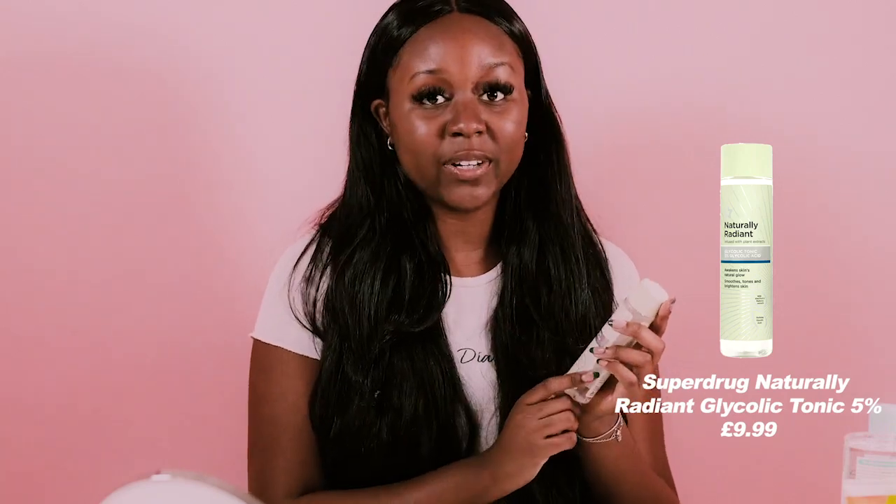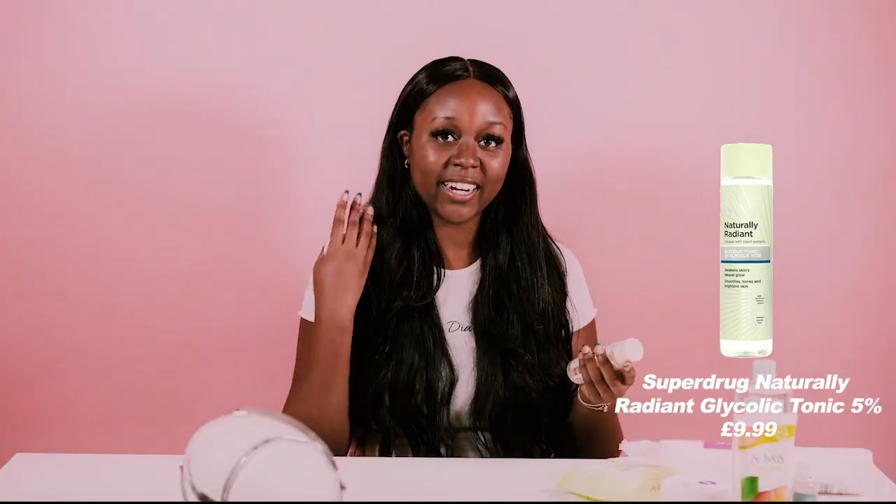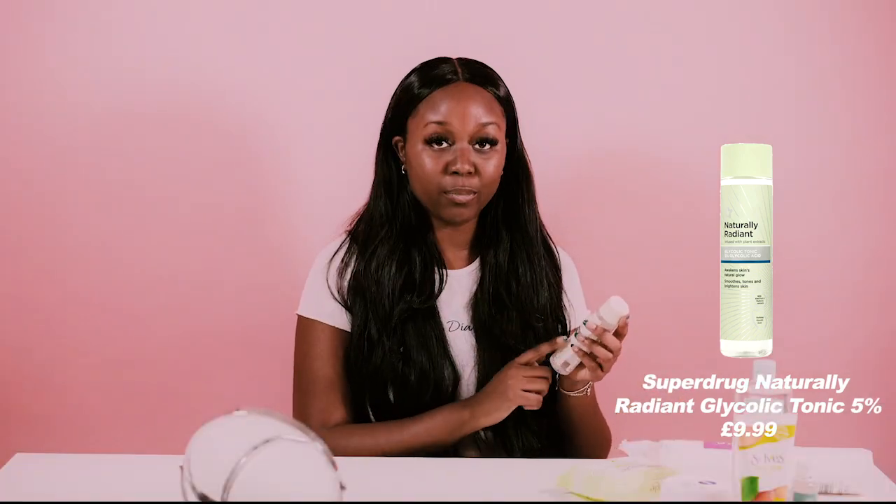This is the Superdrug Naturally Radiant Glycolic Tonic. It's really good because it helps to remove dead skin cells and kind of acts like an exfoliant on your face. It helps smooth, tone and brighten your skin. So I'm going to go in with this now.